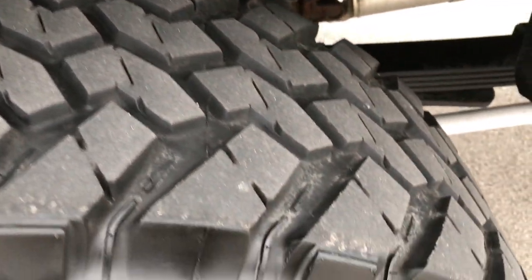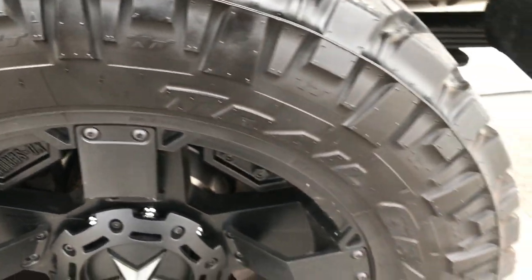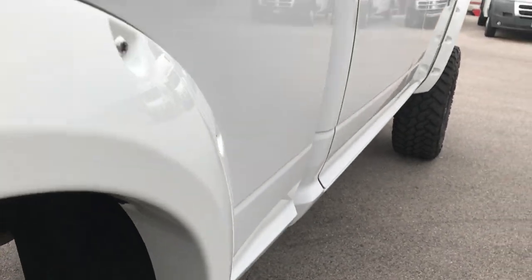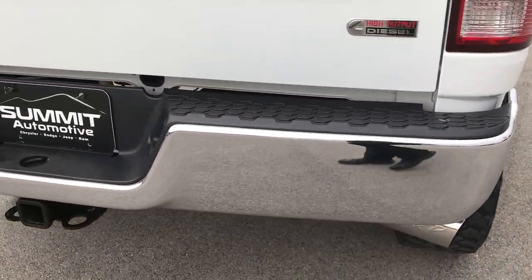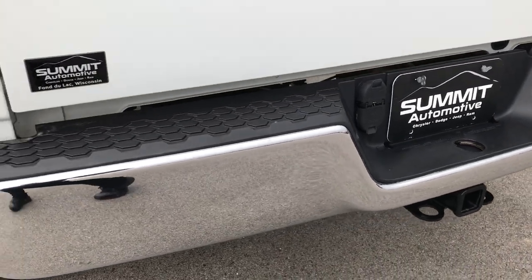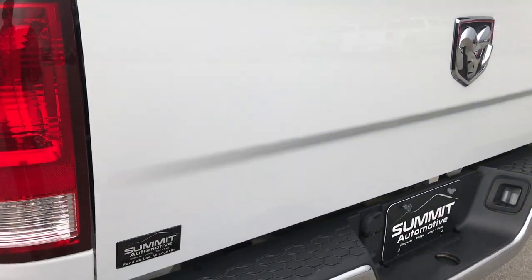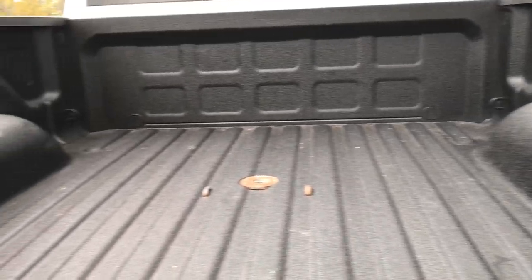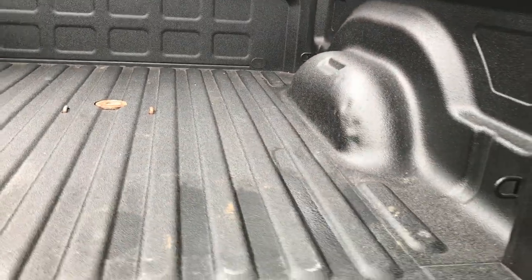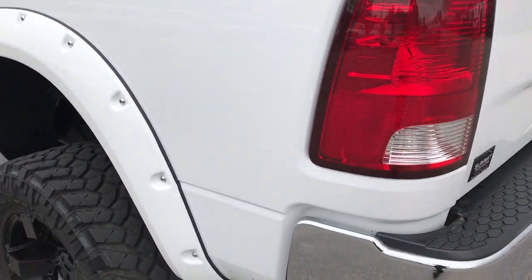Back tires have just as much tread as the front tires, and the back rim is in excellent shape as well. Looks like we did brand new brakes on the back. Down this side of the truck it's very, very clean — no dents, no dings. Rear bumper is in excellent condition. Full towing package which includes the 4 pin, 7 pin wiring, and the receiver hitch. The tailgate is in excellent condition and has a locking tailgate. There's a spray-in bed liner in excellent condition and a gooseneck hitch. Very clean underneath here, and the driver side is just as clean as the passenger side.